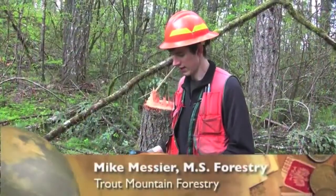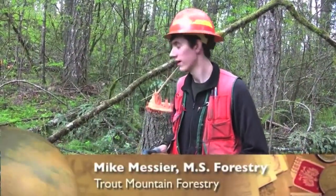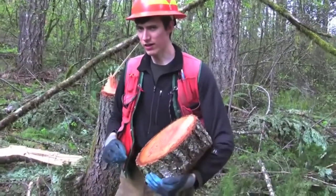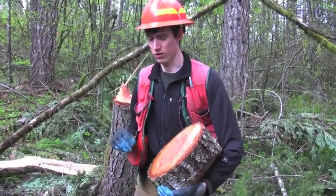This is a piece of Douglas fir that we thinned out here, and part of our thinning criteria is picking some of the weaker, slower growing trees.